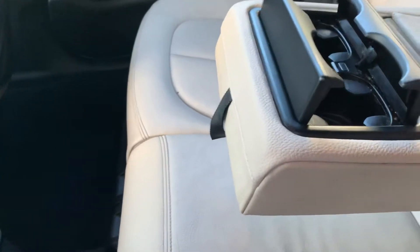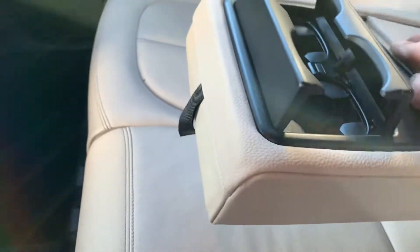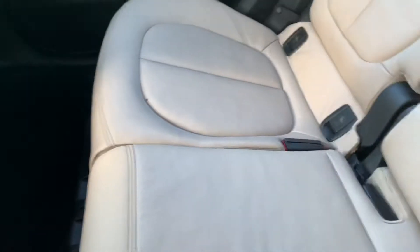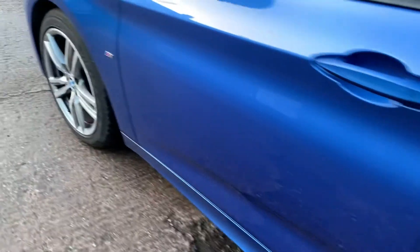You've got the cup holders there, a compartment there as well. Fold that back up - isofix seats, and you've got the nets behind the seats and the door pockets there. Great if you've got young children - looks a really lovely looking car.